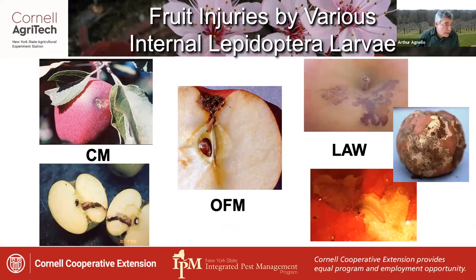Lesser apple worm, on the other hand, nearly always restricts its feeding to just under the surface and is more likely to produce shallow tunnels that resemble mines.